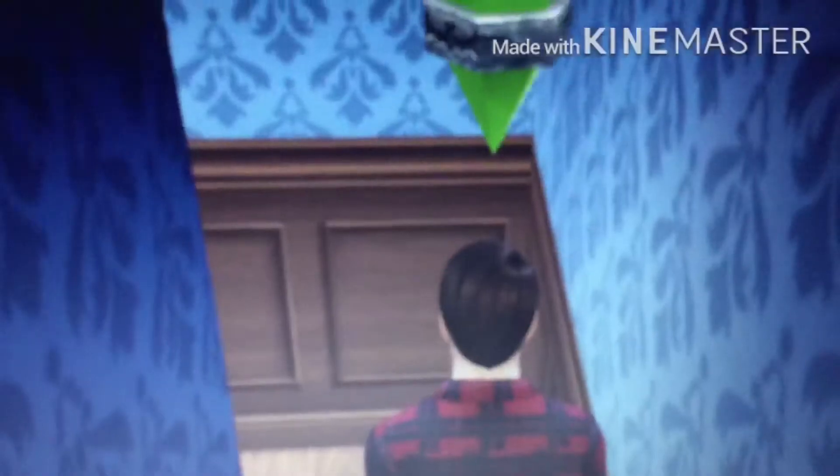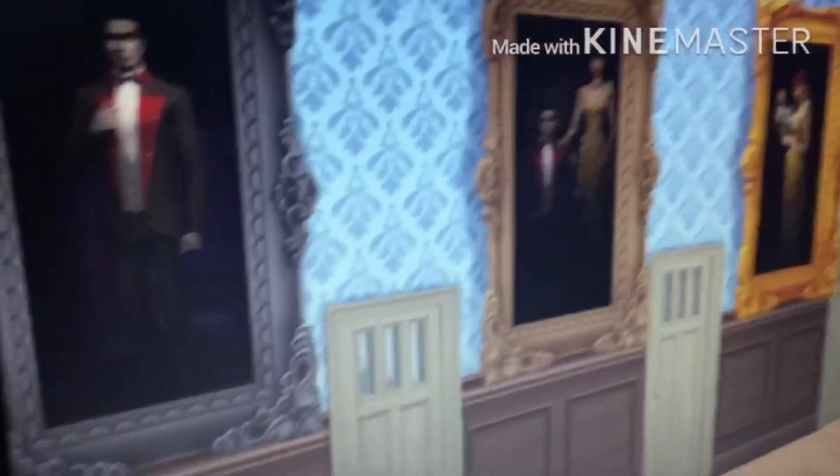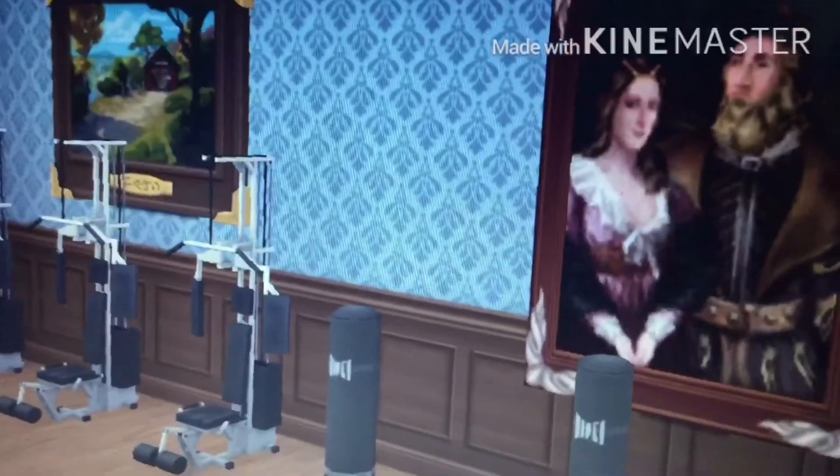As you go downstairs you will see that guy that my friend has made. We move across and voila — more paintings, yay. Over there's the gym area, and there's some more views of the gym.